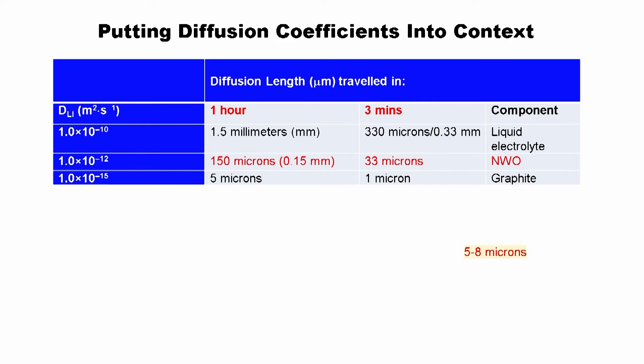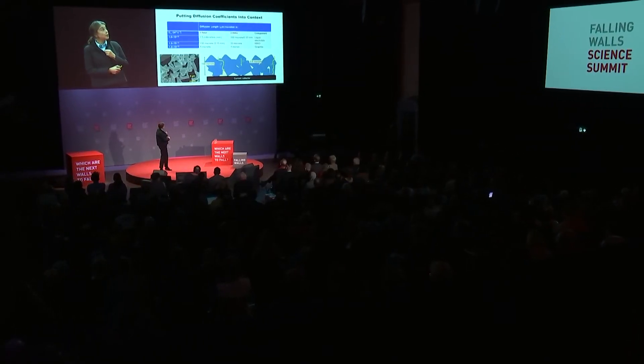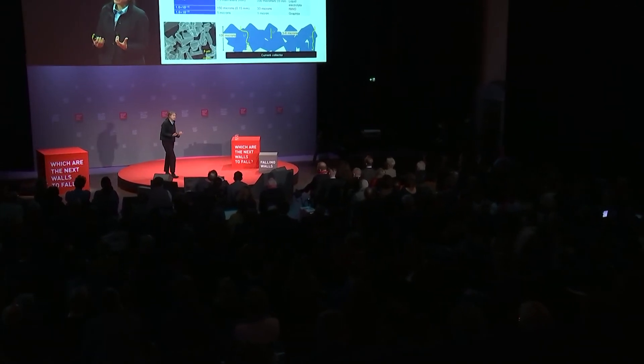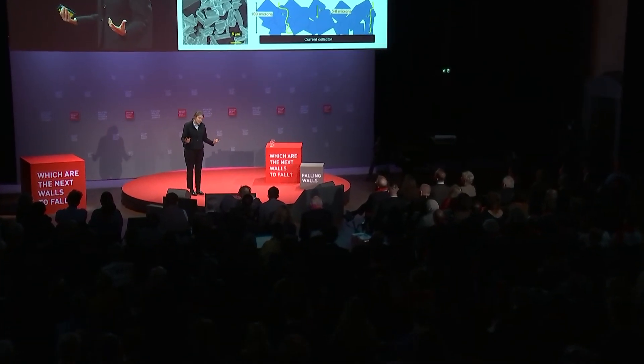For a three-minute charge, ions in a liquid electrolyte move with a diffusion coefficient of about 10⁻¹⁰, so they can move about a third of a millimeter — roughly the thickness of a typical lithium-ion electrode — meaning they can travel from anode to cathode in three minutes. Our materials' lithium ions can move 33 microns: not as much, but enough. That means we can use large particles of our materials, around five microns in size, without needing to nano-size them.